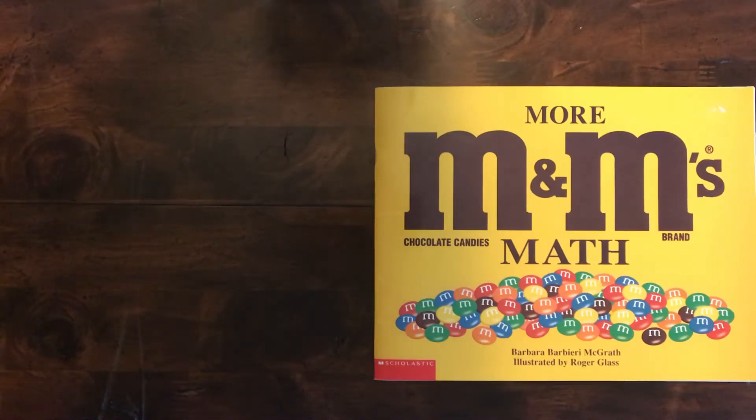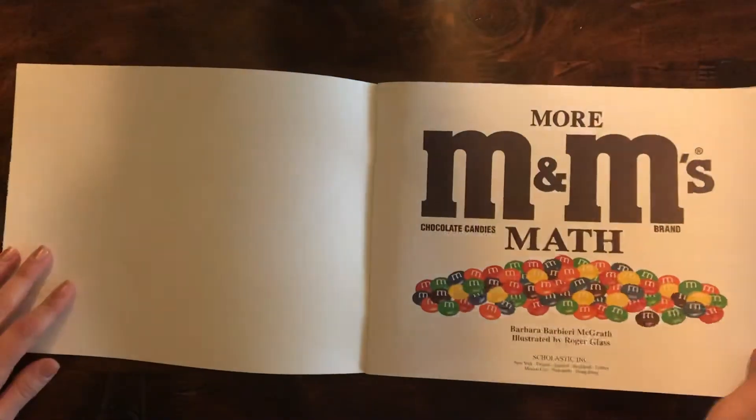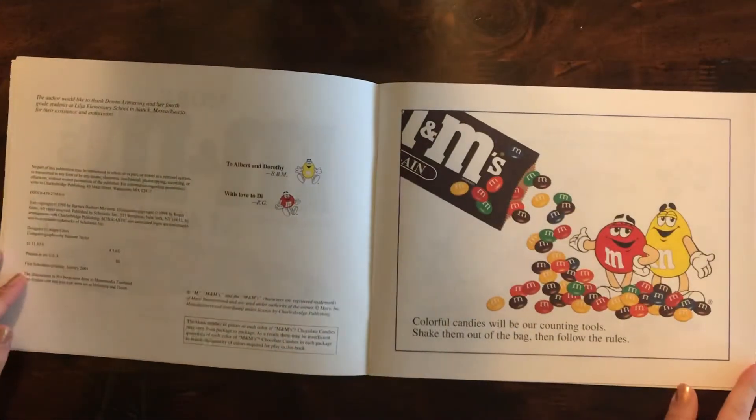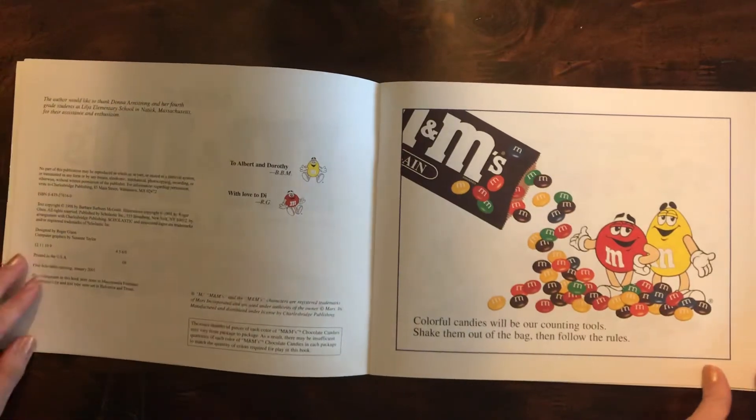Hello first grade! Today we're going to read more M&M's math. Colorful candies will be our counting tools. Shake them out of the bag then follow the rules.